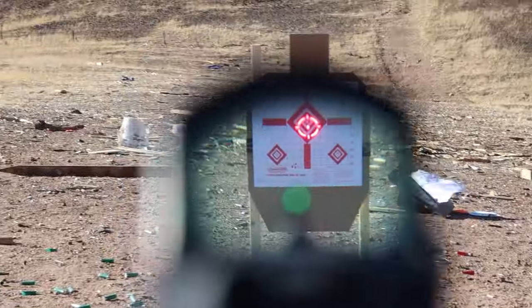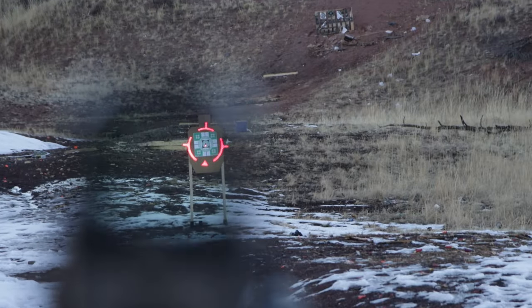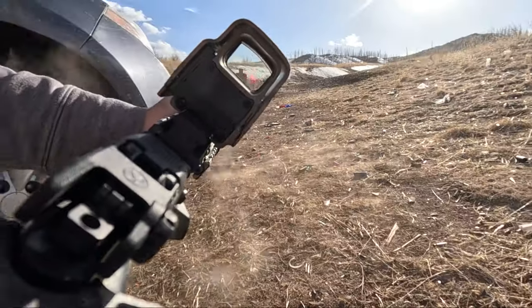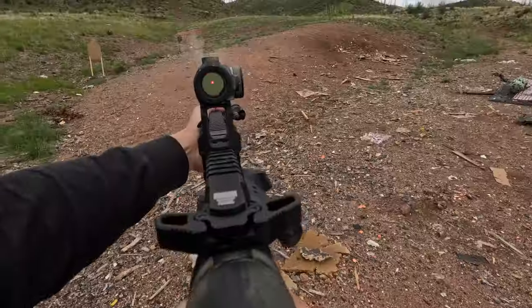Parallax is most obvious when the target is close — let's say 7 yards. At about 15 yards or more, parallax is less noticeable. Another scenario where parallax is more obvious is when the line of sight is canted, such as shooting from under a vehicle or around an obstacle.